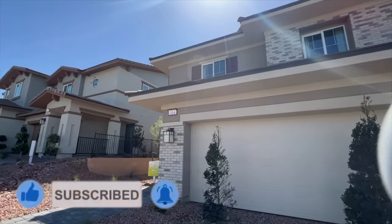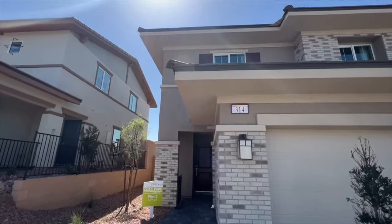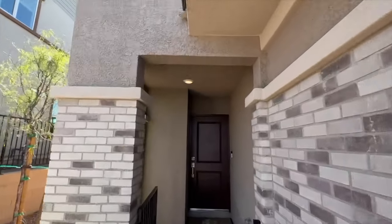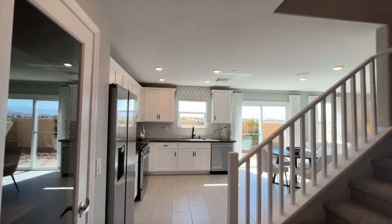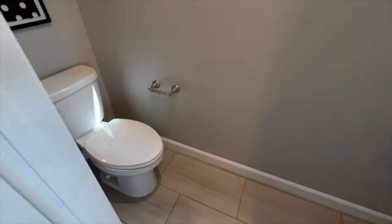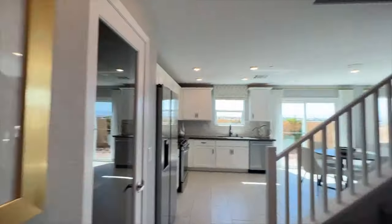1,311 square feet starting at $376,000. After upgrades, you're probably going to be a little bit more than that — I would say add another $15,000 to $20,000. You're still going to be under $400,000 for this floor plan. Let's walk inside and see what we have.